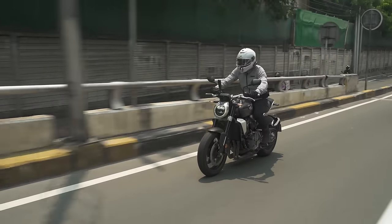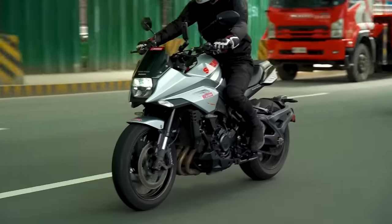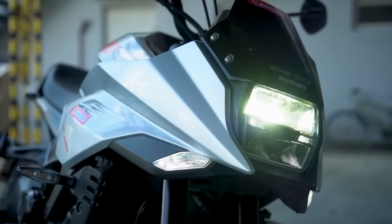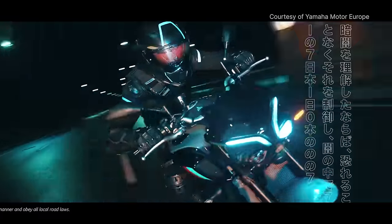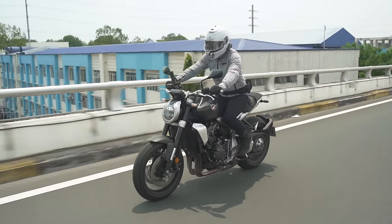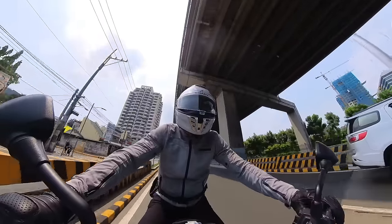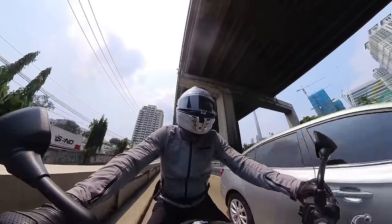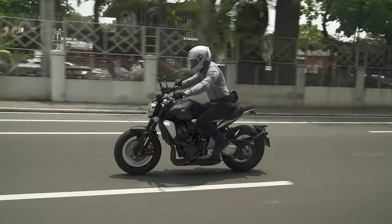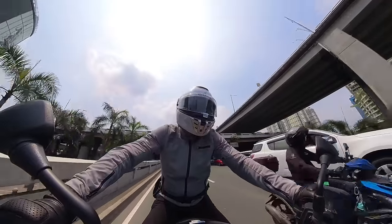When you think about the competition — the MT-10, and also maybe the Suzuki Katana — of the three of them, I think the Katana is the best looking, and the MT-10 is the most fun. This one is kind of in the middle: it's not the most fun, it's not the best looking, it's always just there in the middle. Something I really do wish this bike had is a quick shifter. I mean, you can add it after purchase, but it's something they should have just included already.